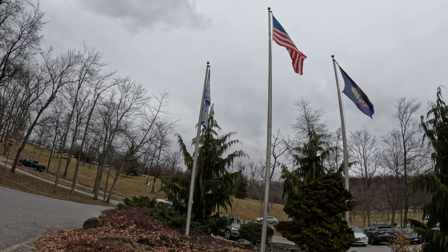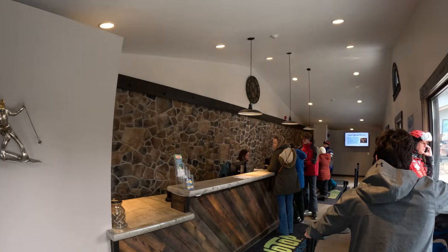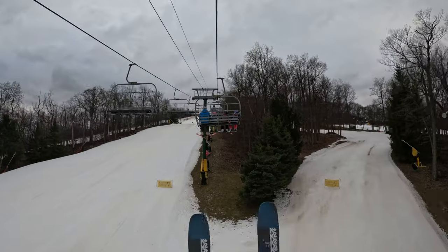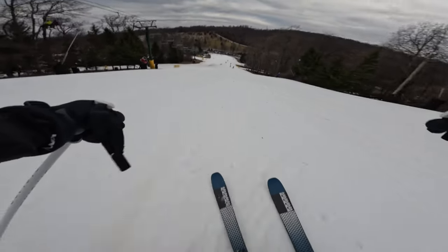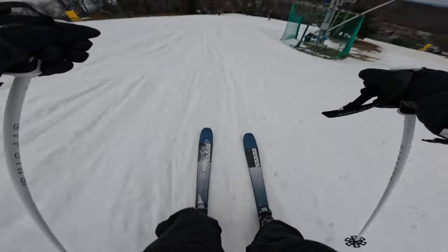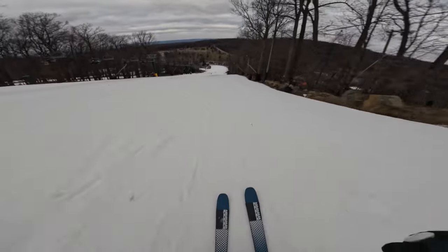I'm excited to get out there — let's get ripping. Welcome to Round Top Mountain, folks! We are flying vertical 600, getting at the winder quick. Let's go!